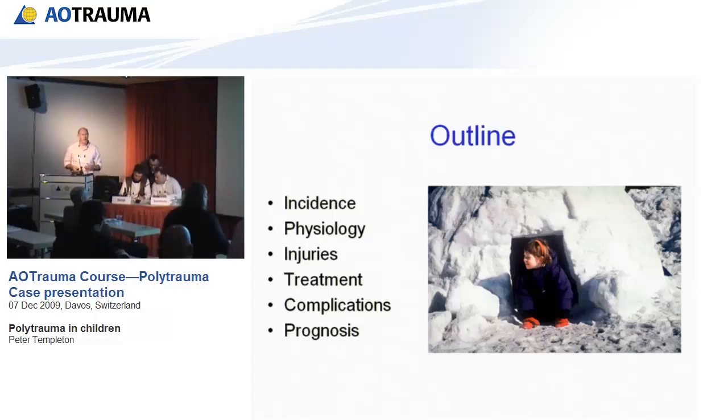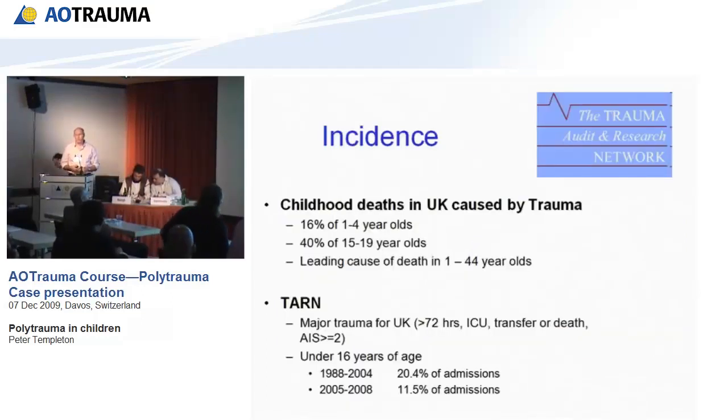In the UK, we have a TARN organization called Trauma Audit and Research Network. This network collects information on all major trauma in the UK — on adults and children — for patients admitted for more than 72 hours, admitted to ICU, transferred to another hospital for specialist treatment, or who die as a result of their injuries, with an abbreviated injury severity score of greater than or equal to 2.